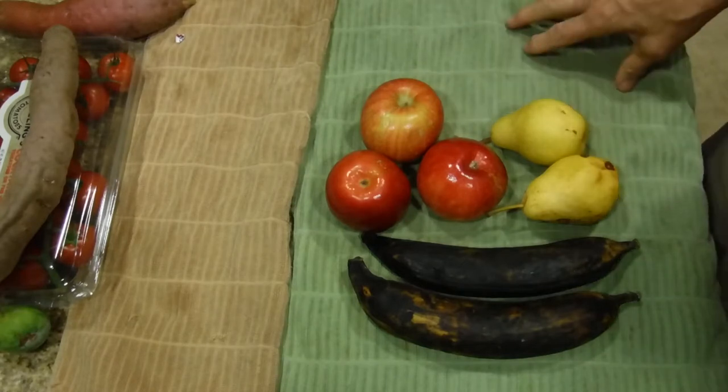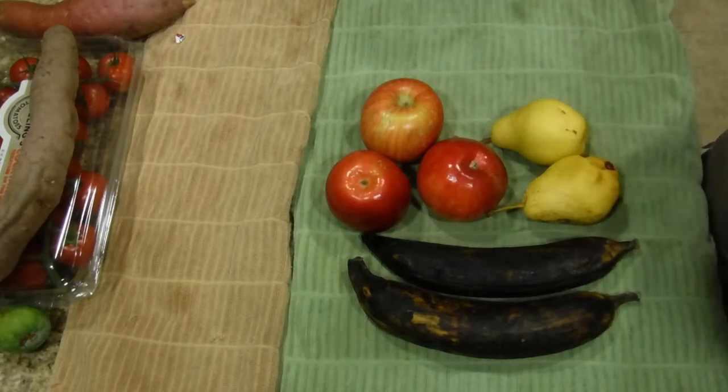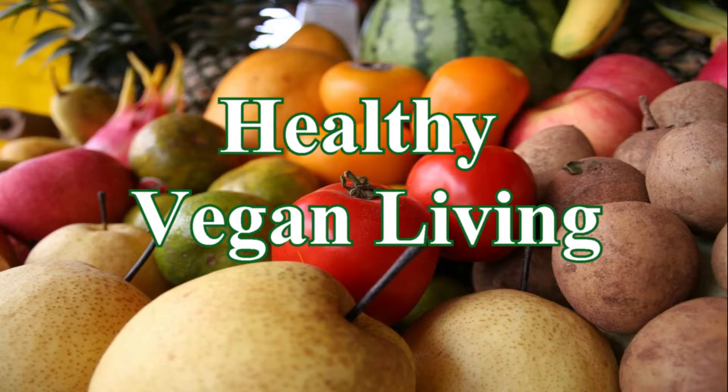This is going to be an IP meal. In other words, it's going to be cooked in the pressure cooker. So let me get that set up for you and we'll see what I can come up with. Come and watch. Welcome to Healthy Vegan Living.